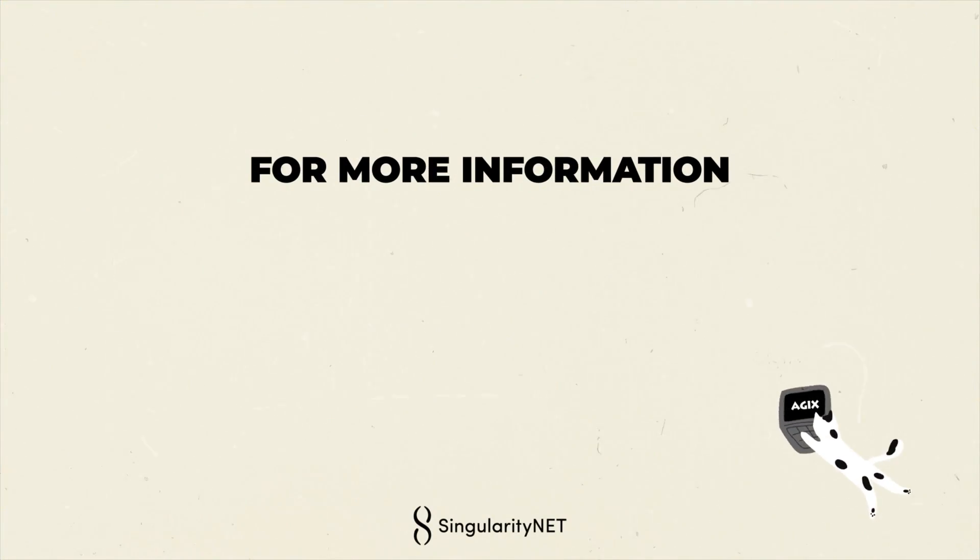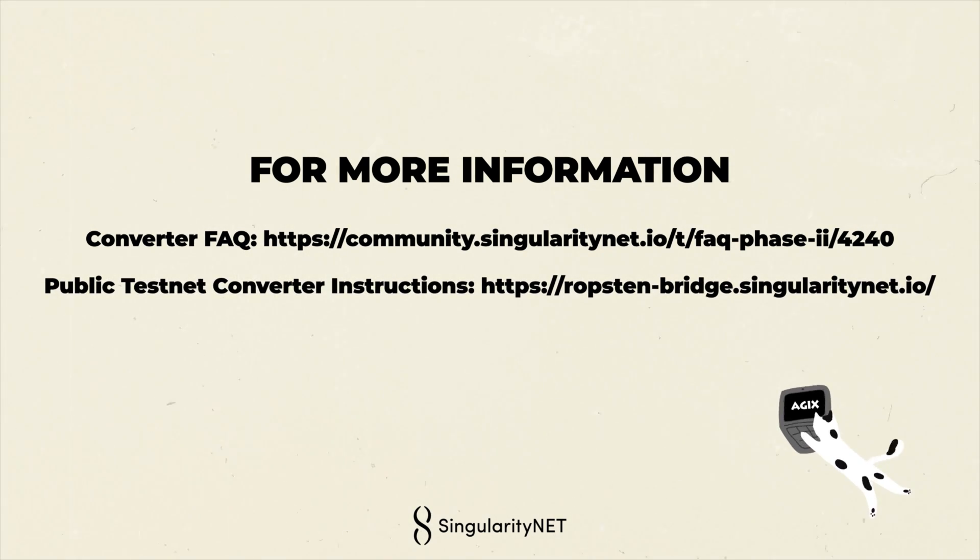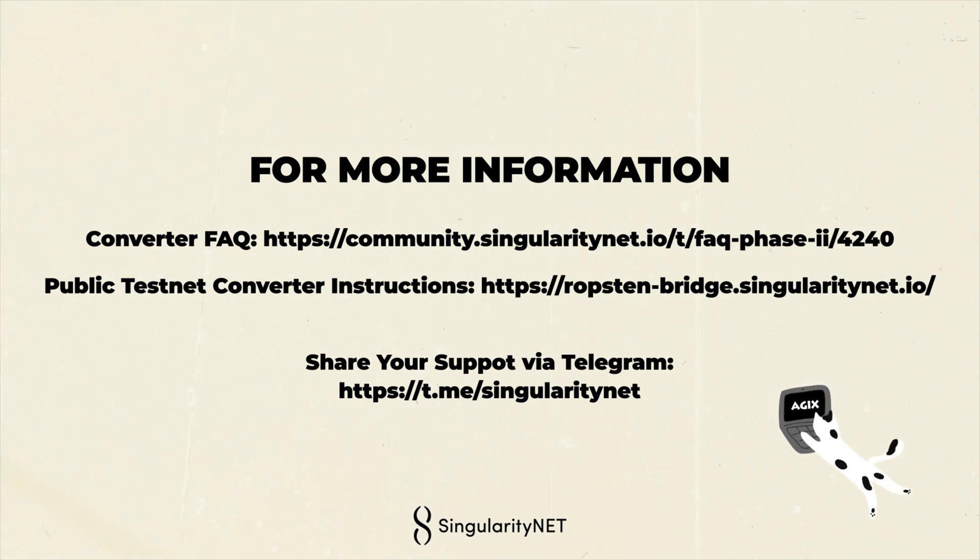For more information, please see the FAQ on our community page. And if you would like to try the testnet version, please follow the linked instructions. Please share this video and share your enthusiasm for the upcoming bridge on our official Telegram channel. I hope you're as excited as I am. Have a great day! I had fun sharing my excitement with you!